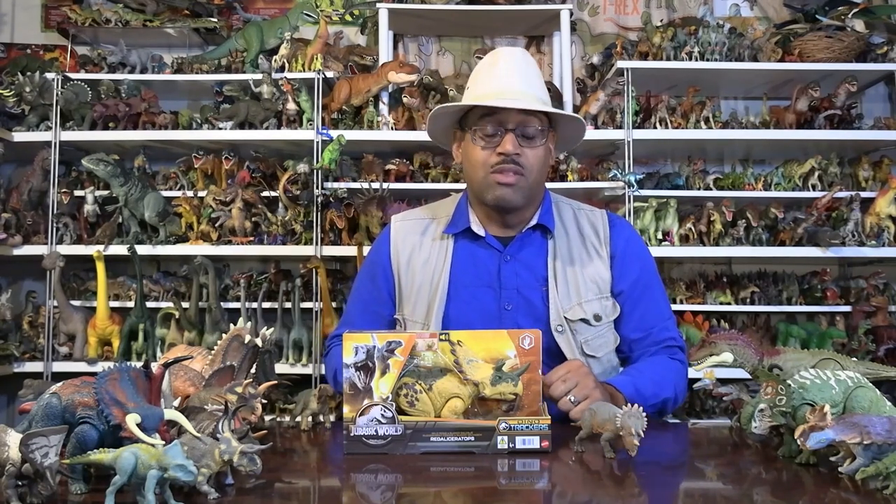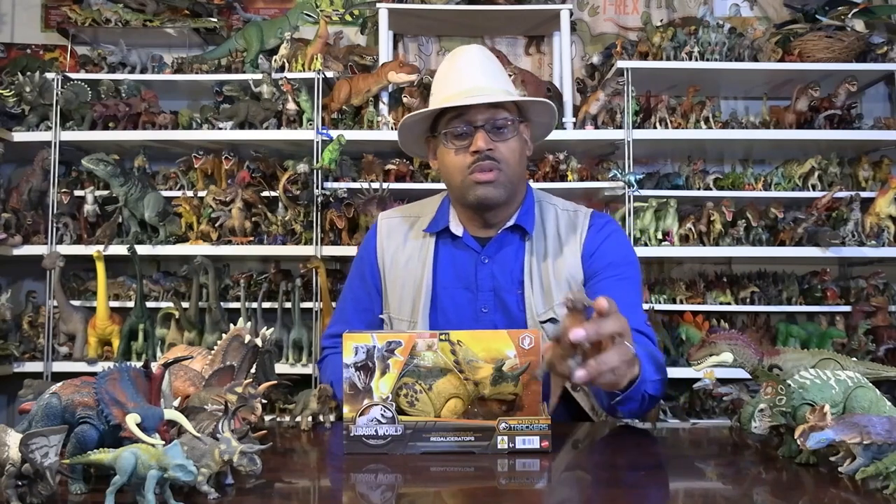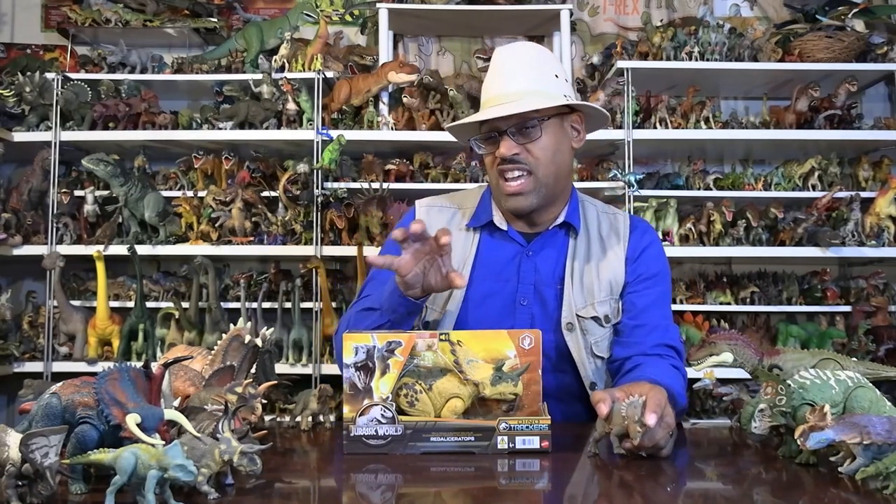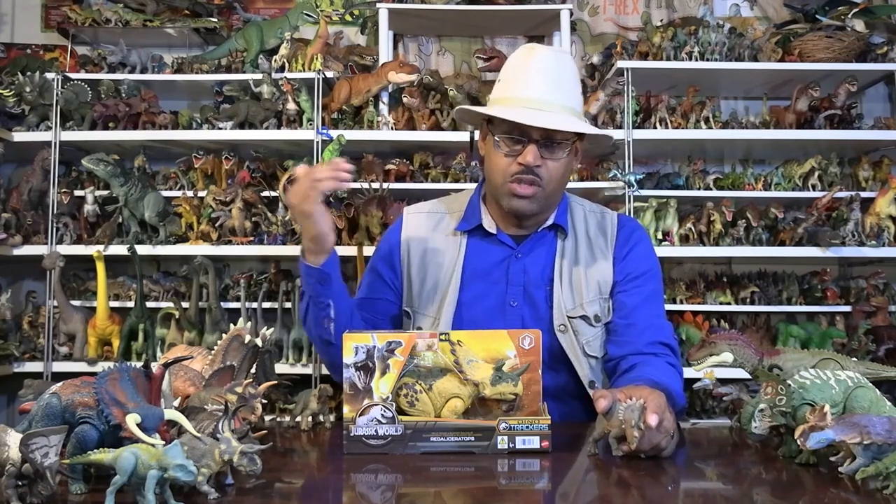They went out there in 2005 and 2006 to dig it up. Fun fact: the nickname of this animal, based on its tiny little horns over the brow and the difficult conditions it took to dig it out, was called Hellboy — like the fictional character.